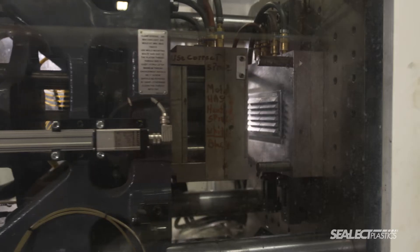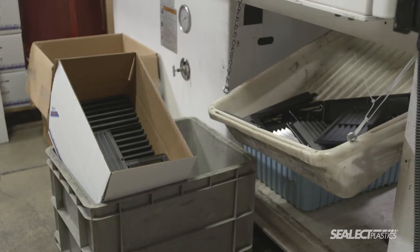Moving your overseas production back to the U.S. is easier than you think. Hi, I'm Matt Poishbeek, General Manager of Select Plastics Corporation.